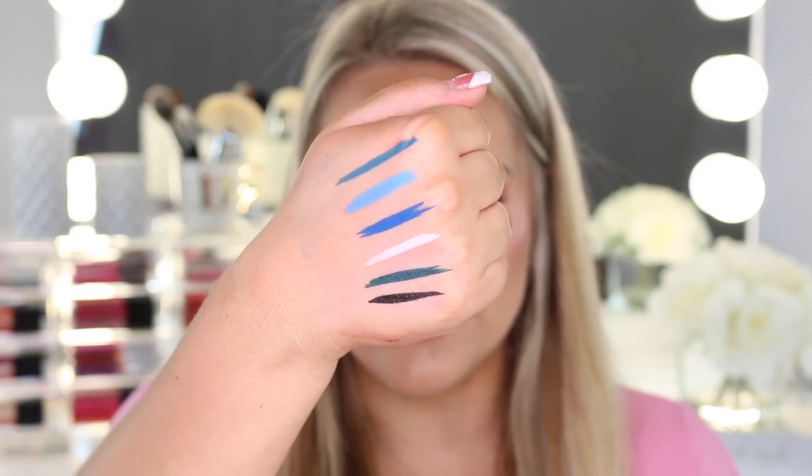The first shade is a teal. Next is Vivid Aqua — a really pretty baby blue. Then Electric Blue — so pretty, and these definitely look like they dry down matte. Then White Party — a white eyeliner — and Wild Green, a hunter green eyeliner, and then a black eyeliner. These dry down super super fast, and even when I swatch and scrub them they are not budging or smearing at all. I'm still scrubbing my hand and nothing's coming off, which is really good.